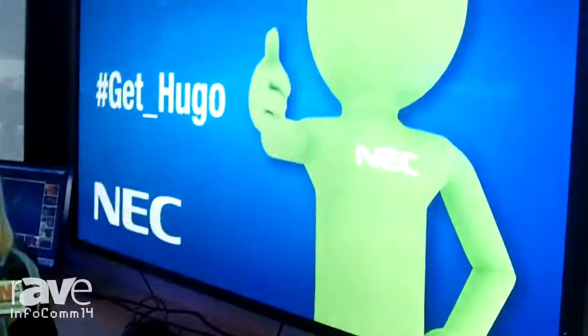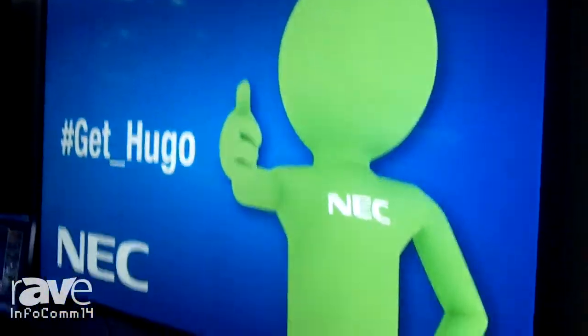Hi, I'm Rachel Carnani with NEC Display Solutions. I'm the Senior Product Manager of our Large Format Displays. Today we're showcasing our P703 70-inch P-Series display utilizing HDBaseT technology.